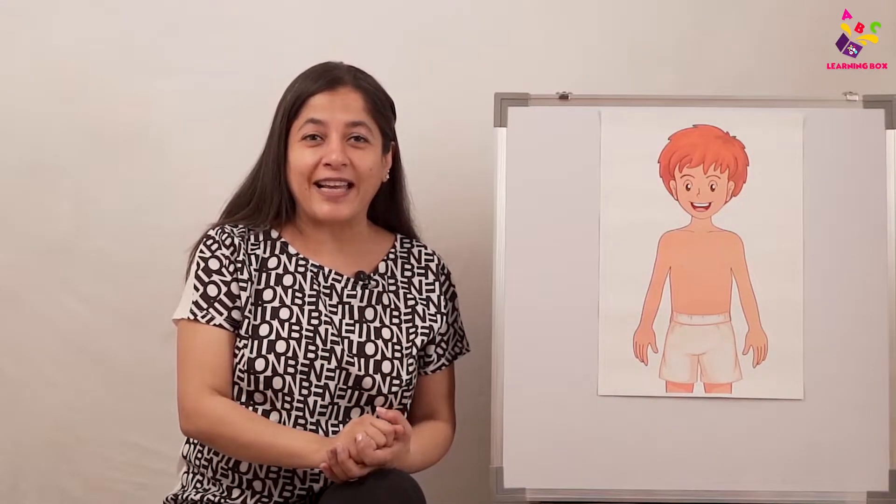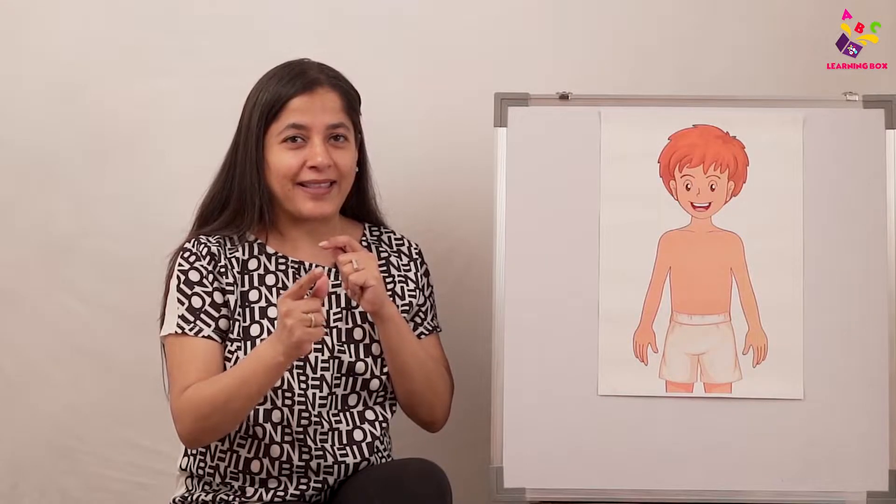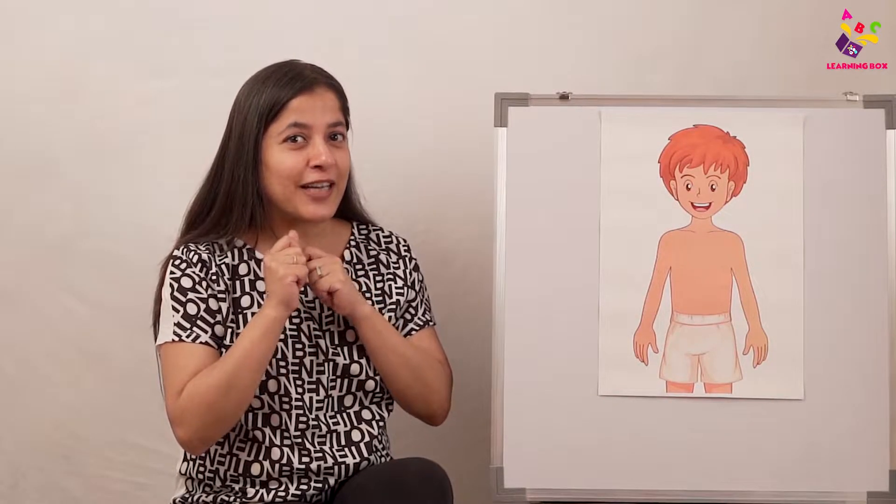Welcome to the Learning Box by Puntern Kids, your favorite channel where learning never ends! All my babies are ready for the session today. If you all remember playing that game, Body Bingo, we learned about our body parts and our senses. Let's have a quick revision, and then I'm going to show you something very exciting.